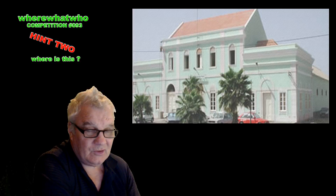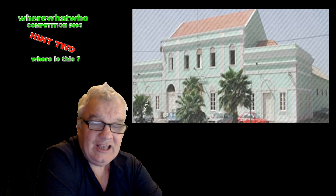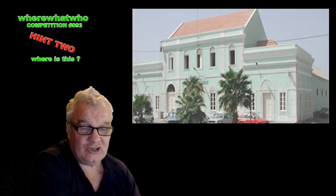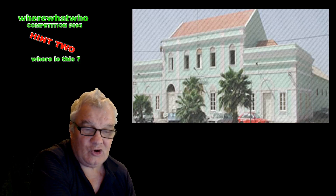Hint two is that this building is located on an island off the coast of a large continent in the Atlantic Ocean. So the first thing to do is to work out where this is located — which country or jurisdiction. So far we know that it's on an island off a large continent, and with today's clue, we know that it's in the Atlantic Ocean.